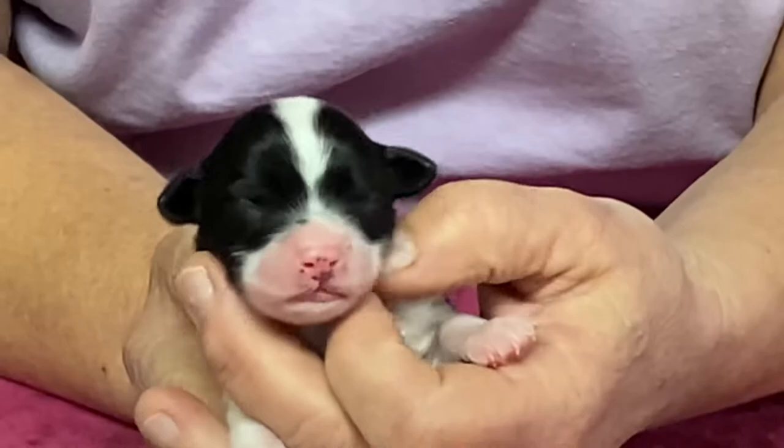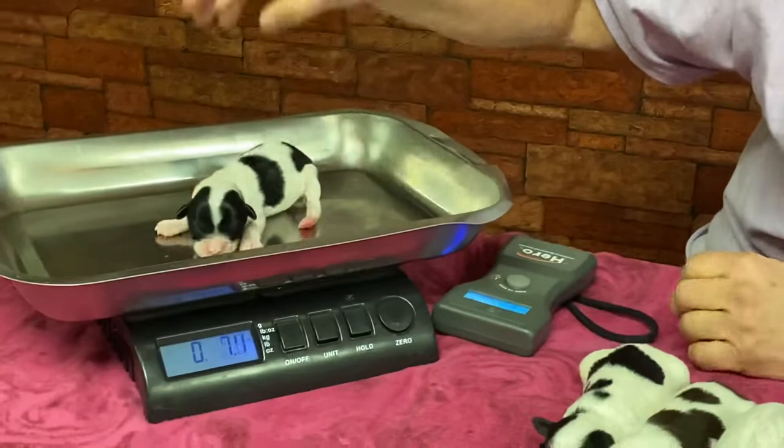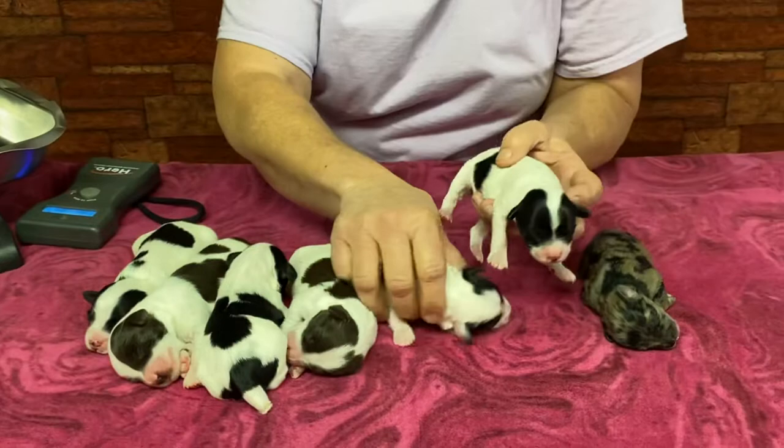She has a really pretty little apple head face with a nice little tiny blaze up her face. She weighs 8.4 ounces today.